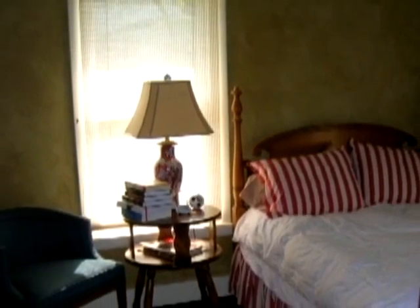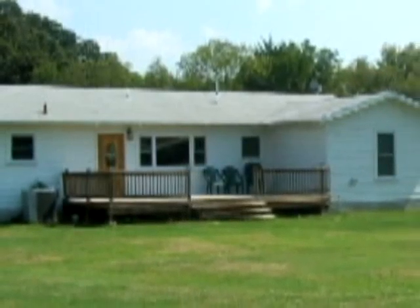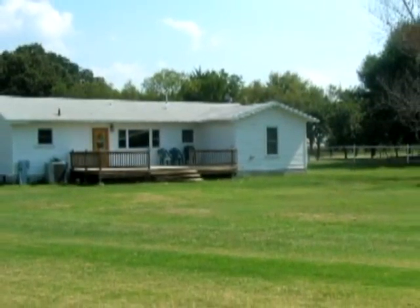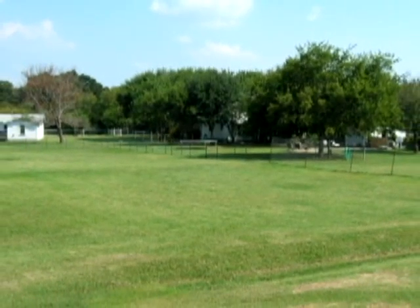Take in the gorgeous views from the large windows or step out onto the spacious deck. Perfect for entertaining. Space and privacy galore. Owners will sell as one whole property or two individual properties.